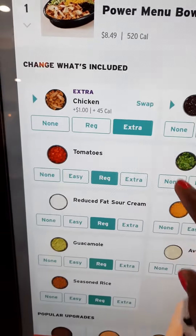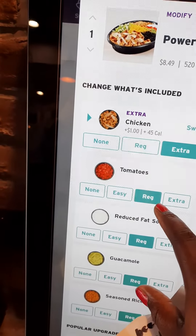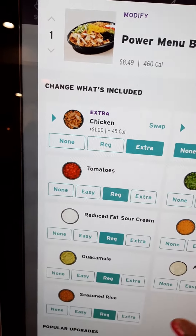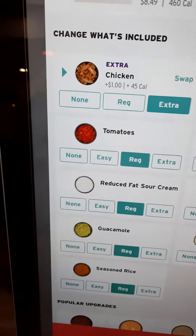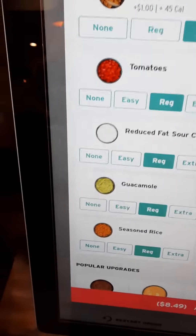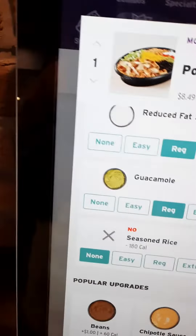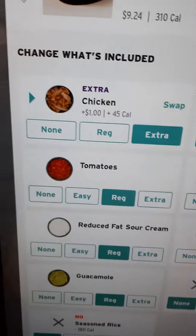I'm gonna go extra chicken. No tomatoes, none for beans. Regular lettuce, regular sour cream, cheese, guac — no avocado ranch. No rice. So no beans. Let's see — we got extra chicken, tomatoes, lettuce, and let's do extra cheese.